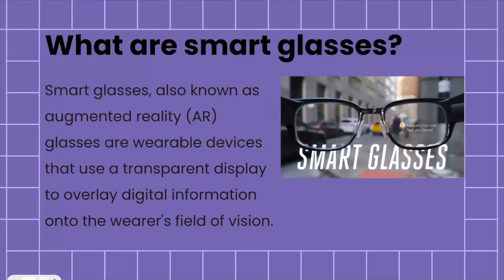Smart glasses are also known as augmented reality or AR glasses, and they are wearable devices that use a transparent display which overlays digital information onto the wearer's field of vision. You can see here is a little photo — on the left side it looks like a normal glass lens, but on the right there's a text message from a friend named Alex. It's really cool that technology can do this for us now.